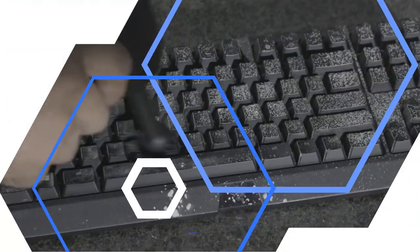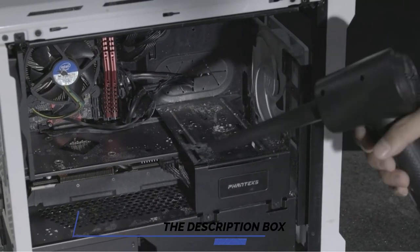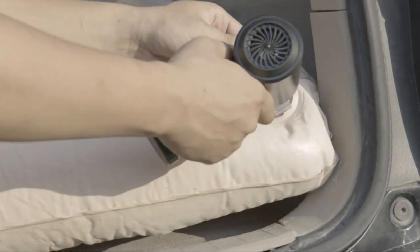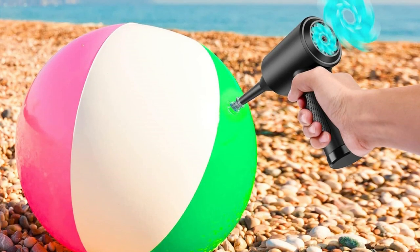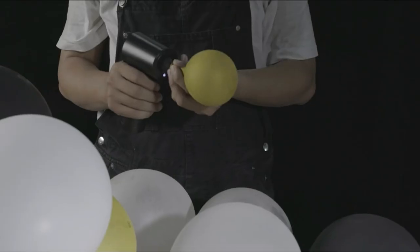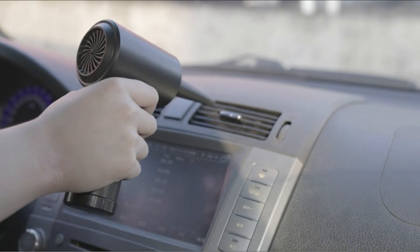The Komobi Leaf Compressed Air Vacuum Cleaner delivers maximum cleaning power with its 100,000 rpm motor, three adjustable wind speeds, rechargeable battery, LED light, and multiple nozzles and brushes. Compact and ideal for use on-the-go, it's the perfect tool to keep your electronic devices free of dust and debris.